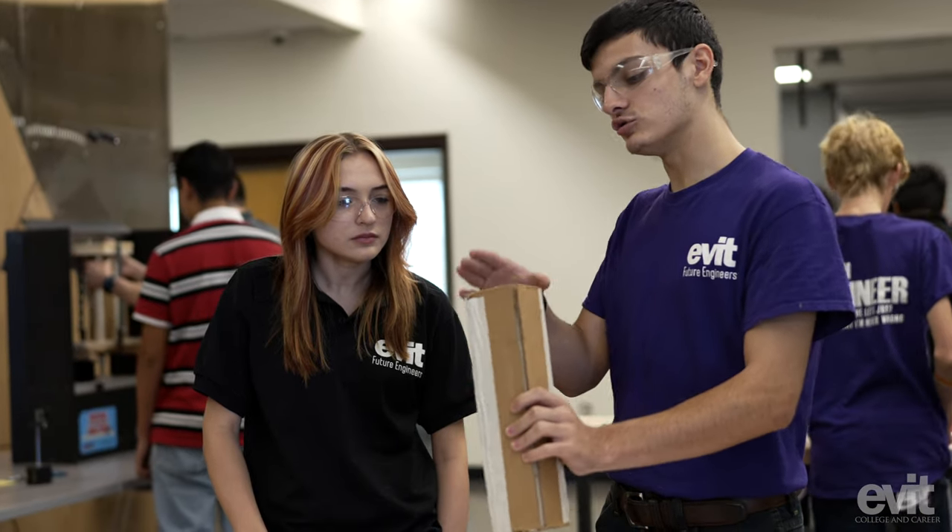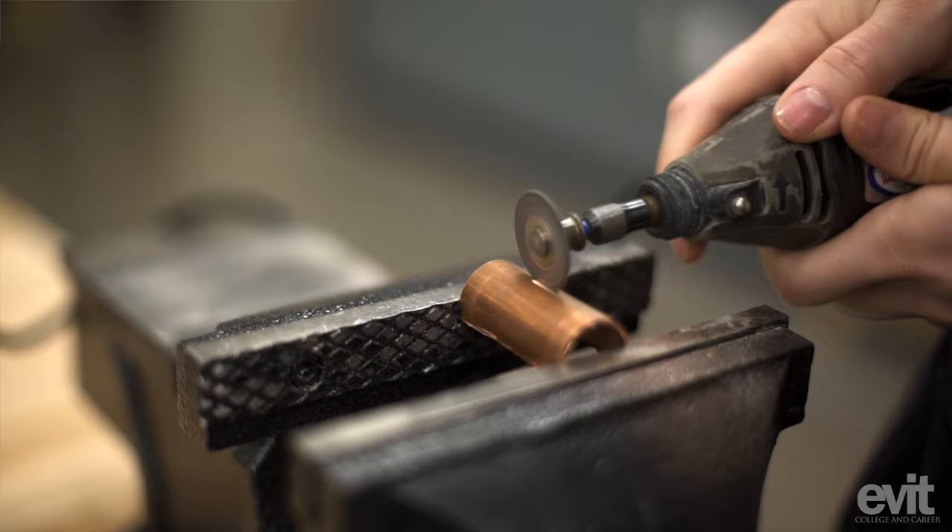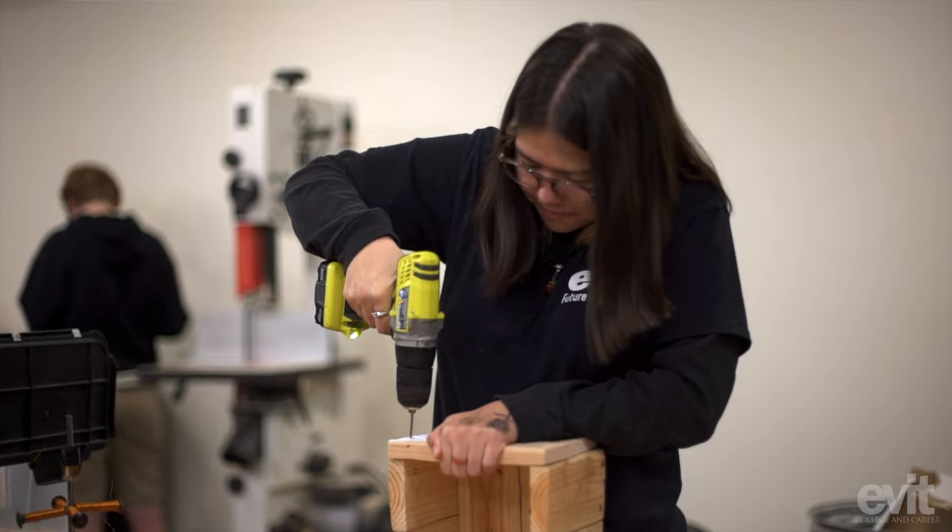Here in the future engineers program, students are learning all different types of engineering. Our students get to utilize our new labs including 3D printers in a clean room. We have a metal working lab, a woodworking lab, and a chemical lab.